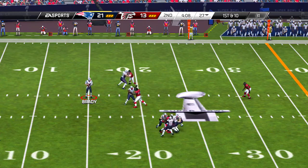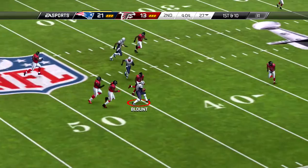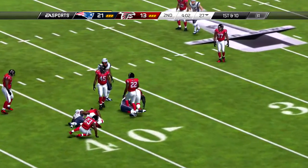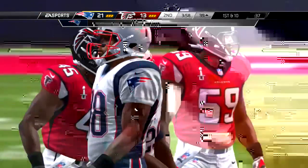Second and eleven, and the big tight end shifting around — and he's brought down for a loss.